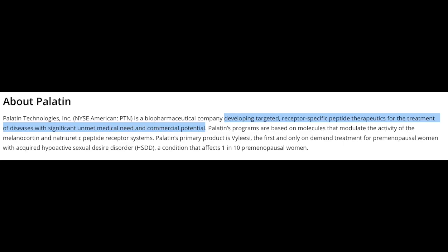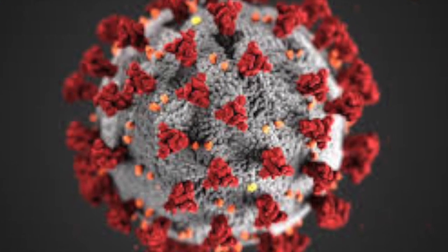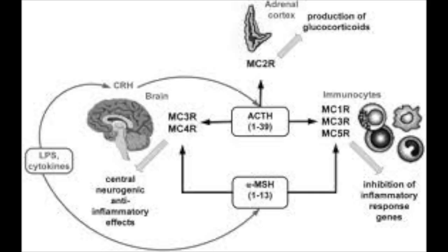Palatin is focused on developing targeted receptor-specific peptide medications to treat a plethora of different medical conditions. One of their primary products, Vyleesi, targets premenopausal women who have hypoactive sexual desire disorder, a condition that affects one in ten premenopausal women. In addition, Palatin has medications in the pipeline treating ocular diseases such as dry eye and diabetic retinopathy, cardiovascular disease, and most excitingly, PL8177 — originally designed to treat inflammatory bowel disease but now in phase two clinical trials as a potential pandemic therapeutic.